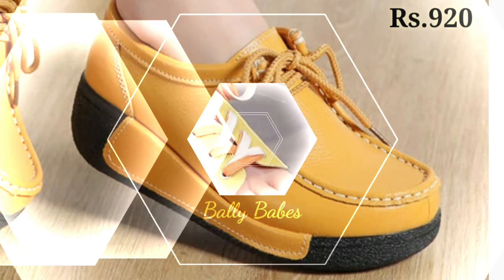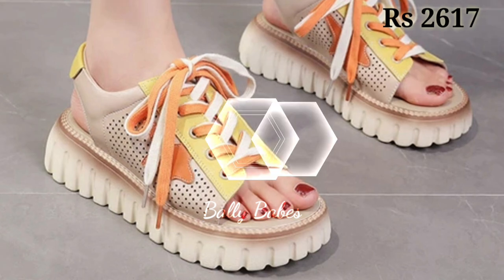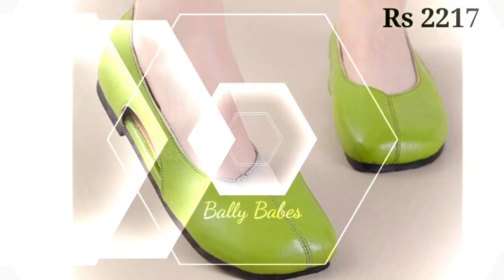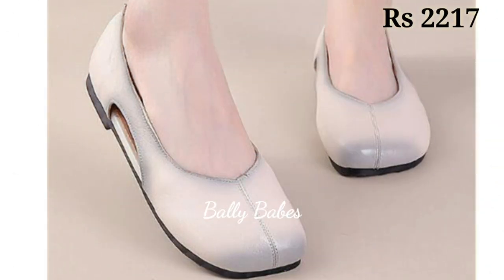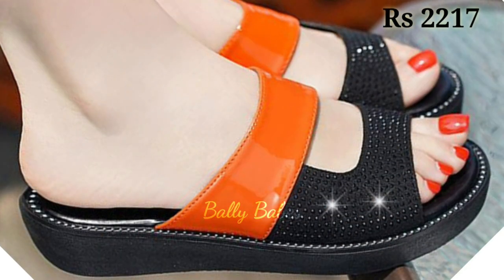In conclusion, genuine leather footwear is a must-have for anyone who wants durable, comfortable, and stylish shoes. Whether you are looking for a new pair of sneakers, sandals, or boots, make sure to opt for genuine leather for all the benefits it has to offer.